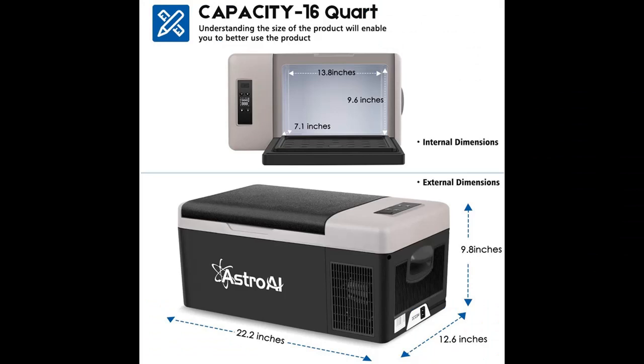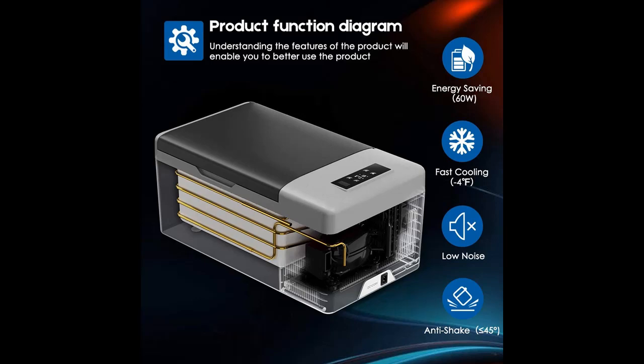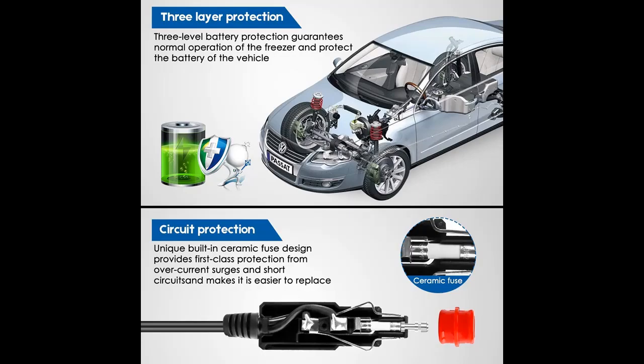With a 15-litre large capacity, the room is big enough to keep food fresh and drinks cold on the journey. Safety handles are molded into the refrigerator, making it easier to carry and transport, and preventing the handles from breaking over time.